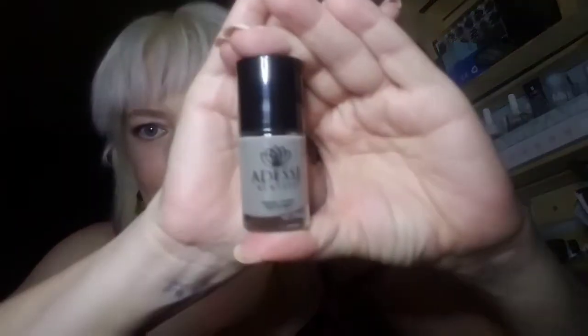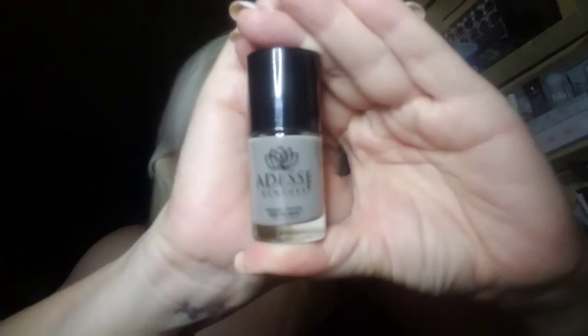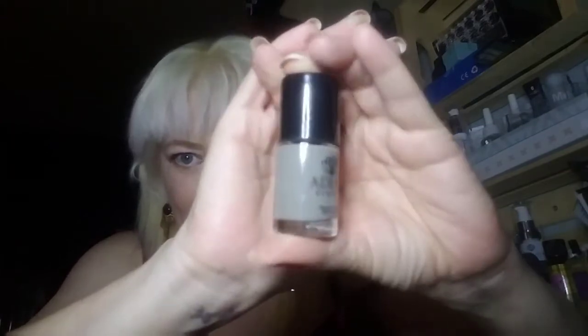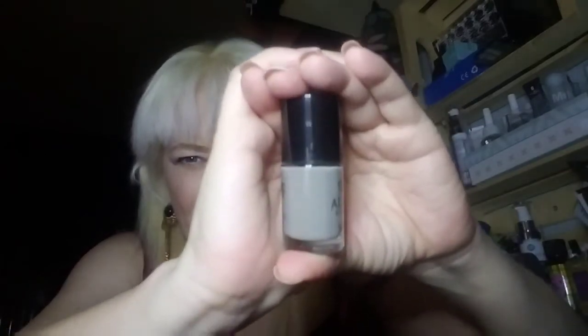Let's open our bag and see what our first item is — there's some big chunky stuff in here. Adesi New York organic infused nail lacquer, gel effect. The color is called 'Deception.' It's like a gray taupey color — very gray looking. I like the color, looks very thin so I'll probably have to do a couple of coats.